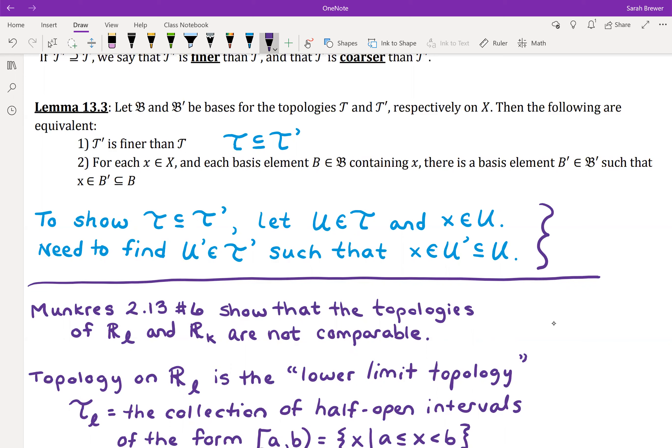To show that topology T-prime is finer than topology T, we start with an open set in T — that's how we show something is a subset of something else. We start with something that lives in T and show that it also lives in T-prime. To do that, we have to find an open set in T-prime that is a subset of our open set in T. Even though in this example we're about to show they're not comparable, I'll set up what it would look like if we were trying to show they were comparable.